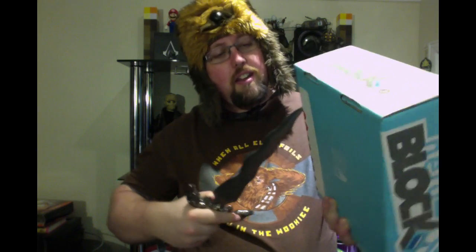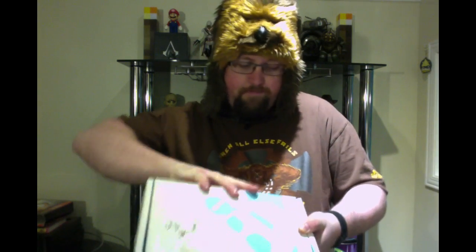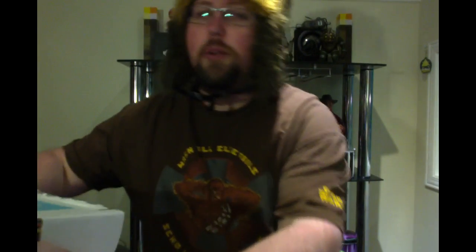The theme for January 2015 was 'A Galaxy Far Far Away,' which is already an awesome theme. So let's get right into this bad boy with my trusty knife and see what is in this box. All right, let's get right to it.